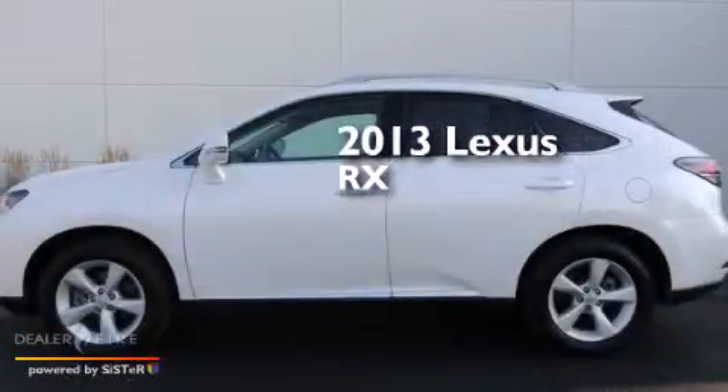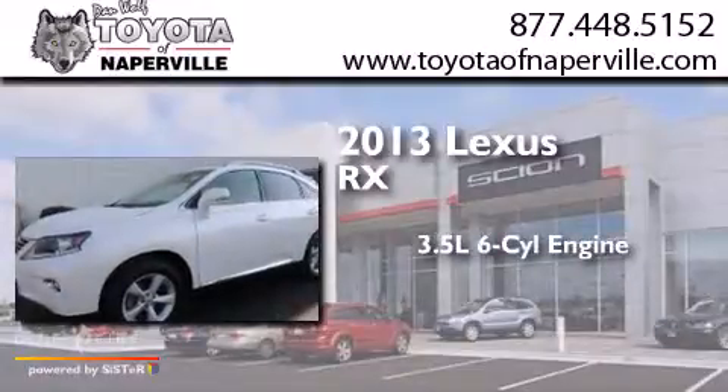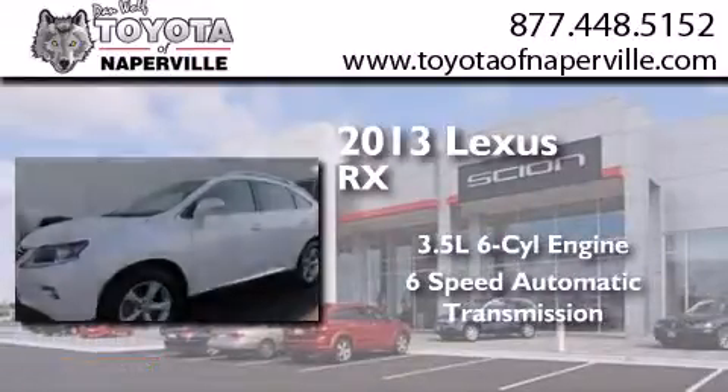This is a 2013 Lexus RX. It has a 3.5-liter, six-cylinder engine and a six-speed automatic transmission.